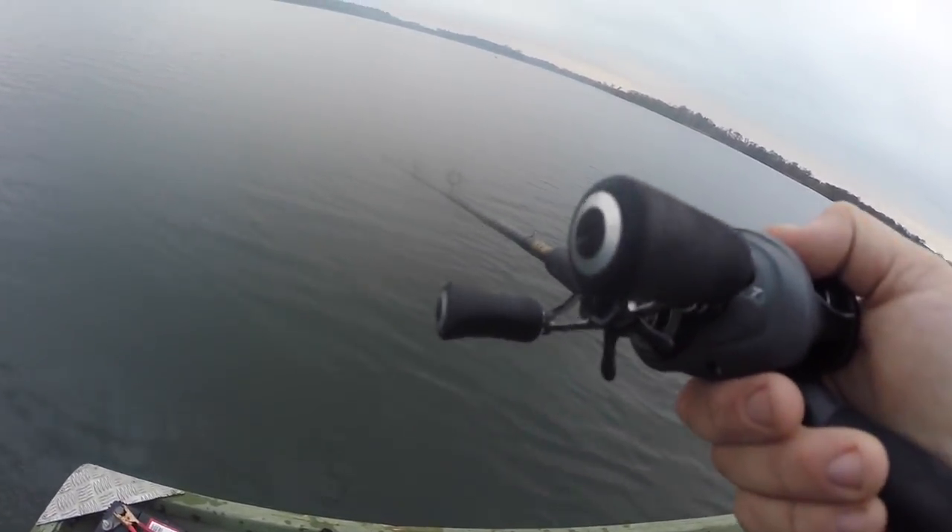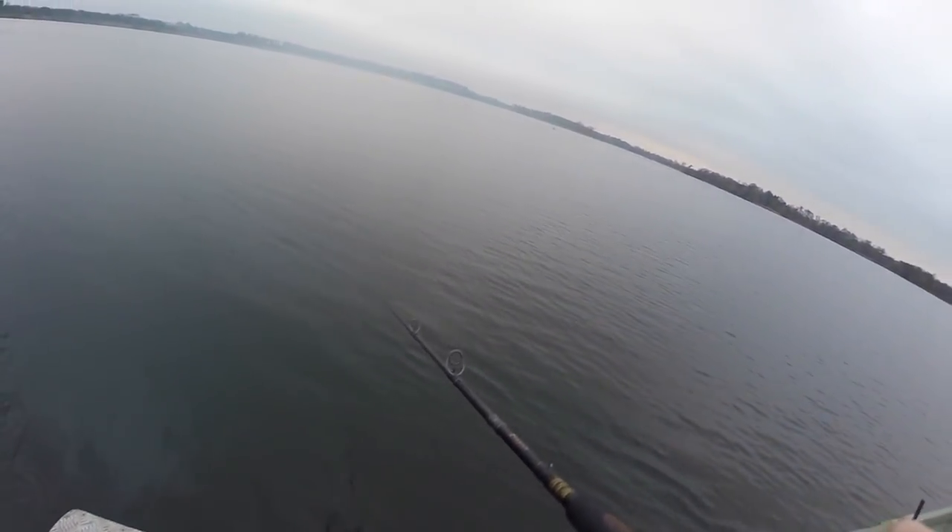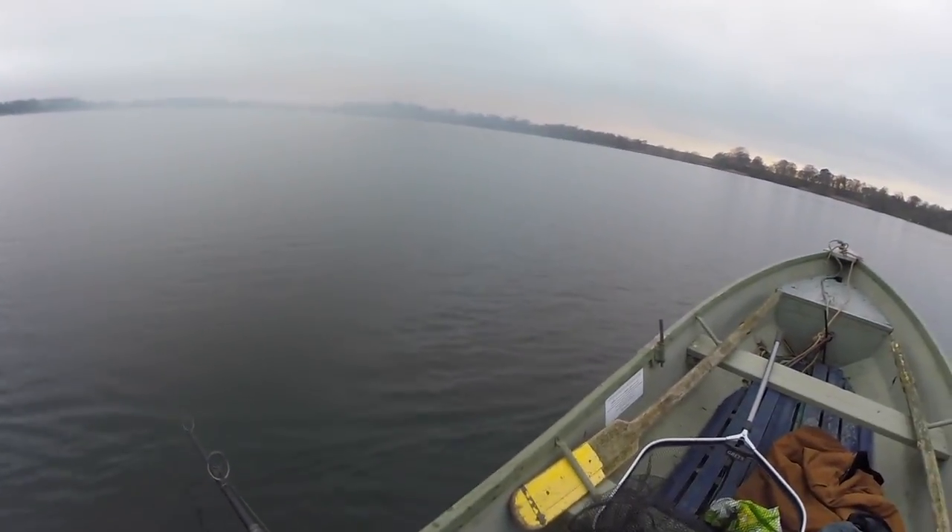Been here probably half an hour now, no signs of any fish yet. Trolling to the top of the lake because the wind's blowing down — thought I'd troll up to the top, drift down, troll back up, drift down, and keep repeating that throughout the day. Got about seven hours to fish now, it's about nine o'clock and fish till around four.